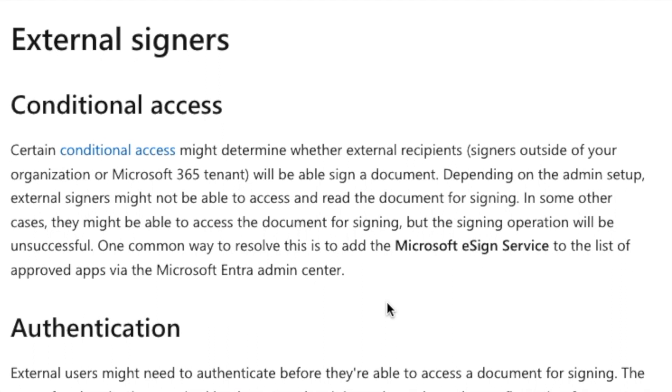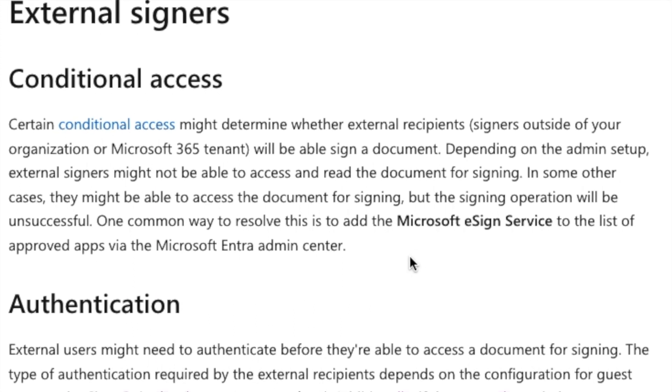However, with that Microsoft control comes some complexity. With DocuSign, for example, you just sign up, pay, put a file in, send it to the person you want, they sign it, and it circulates the final file. SharePoint eSignature — which is only available in America at the moment and rolling out elsewhere later — even on the setup page they write that certain conditional access rights might determine whether external recipients will be able to sign a document. So depending on admin setup, external signers might not be able to access or read the document at all, which isn't a great experience. In some cases they might be able to access it but the signing operation will be unsuccessful.